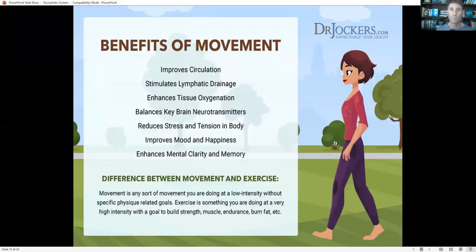Make sure you're getting a lot of good movement. Walking throughout the day is great for your lymphatic system, great for your brain, enhances tissue oxygenation, and helps balance key brain neurotransmitters. Most people notice reduced stress and tension in their body when moving regularly, along with a better mood, more happiness and joy, and better mental clarity and memory.